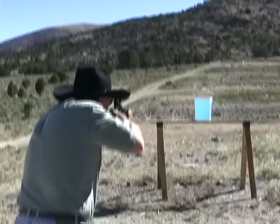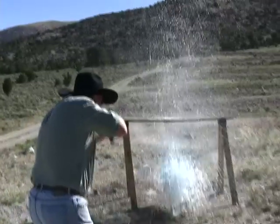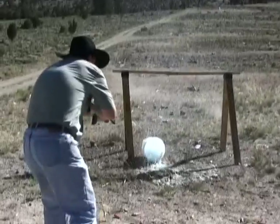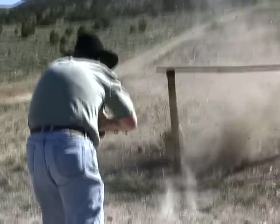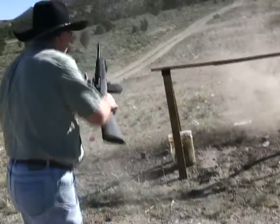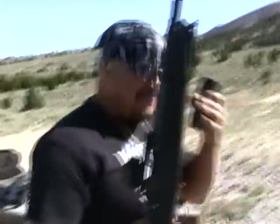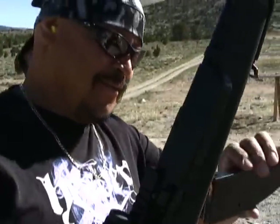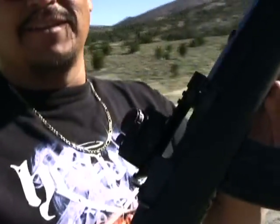That was fun. What's up, Tannerite? Benjamin, I got a small target for you. I want to see how accurate you are. Wish me luck — I had a lot of coffee this morning. Shooting the Mini 30, and see how I am with the sights on this. It's a red dot sight.